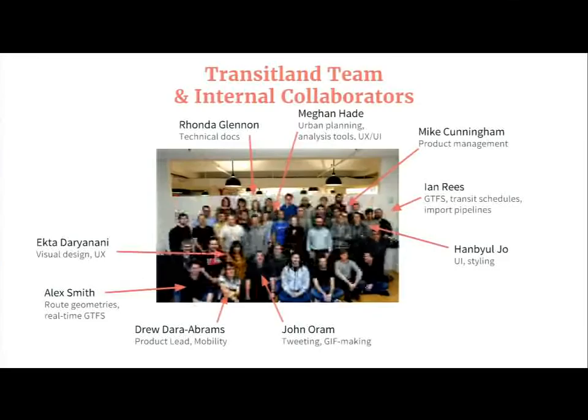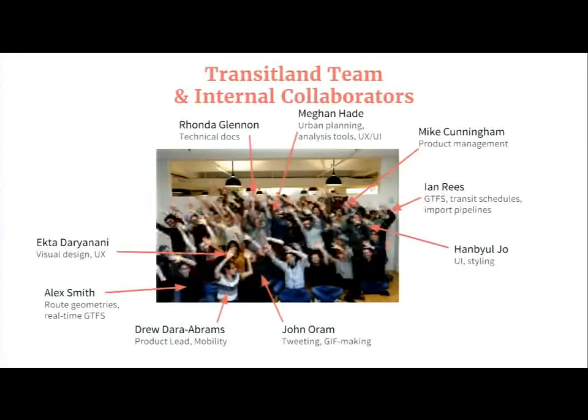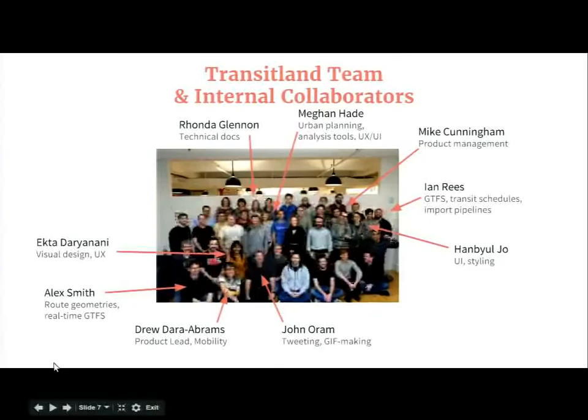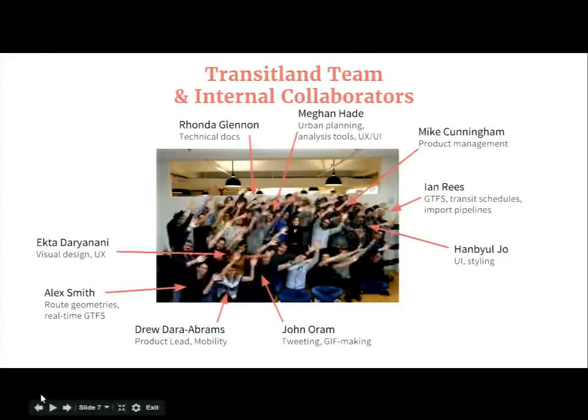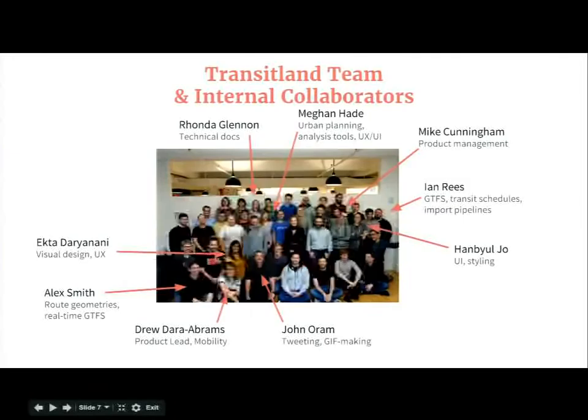The Transitland team is a key part of the mobility team at MapZen. Drew Dara-Abrams is the visionary behind Transitland and now leads product development at the mobility team. Megan Haidt is our urban planning and analysis tools lead, and did much of the UX and UI at Transitland. Ian Rees is our GTFS wizard — he performs the import pipeline, does verification, validation, and writes queries to support the various APIs that Transitland supports. Alex Smith is our newest member; he works with route geometries and will be leading our efforts into using real-time GTFS.